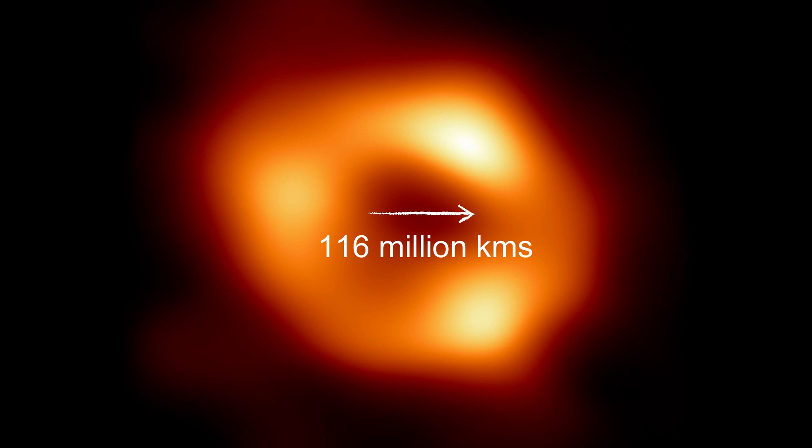This massive black hole is 4 million times the mass of our sun. However, when you look at the distance from end to end, it is just 116 million kilometers — roughly the orbit of Mercury. This may seem like a big distance, but in cosmological terms it is nothing. It takes light 27,000 years to reach us from the center of the Milky Way — that light traveling at 300 million meters per second took 27,000 years. This orange donut is just too far away to see using normal telescopes.